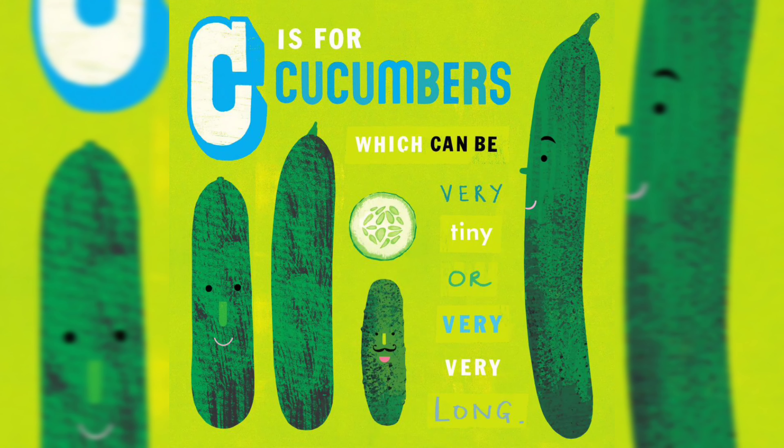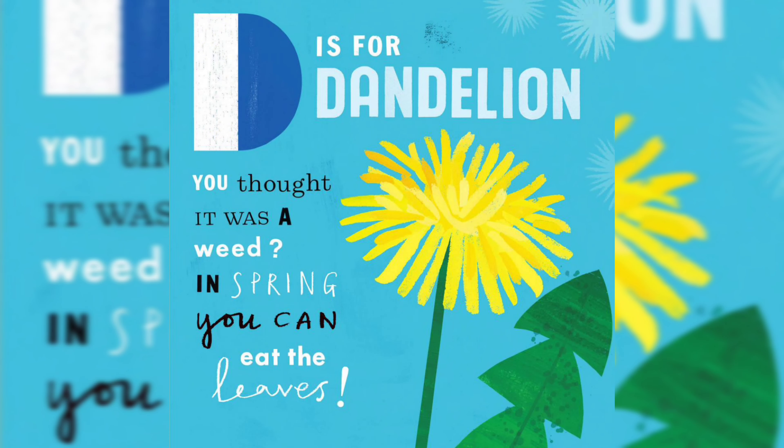C is for Cucumbers, which can be very tiny or very, very long. D is for Dandelion — you thought it was a weed. In spring, you can eat the leaves.